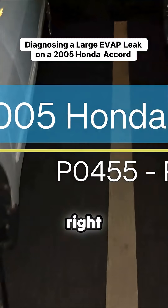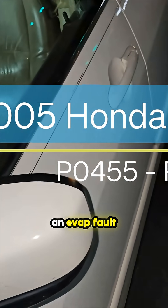We got this 2005 Honda Accord right here and they said it had an EVAP fault code.